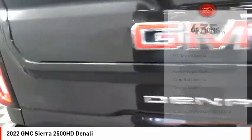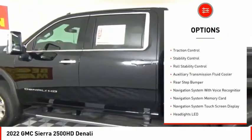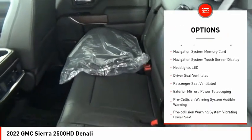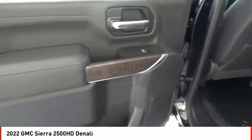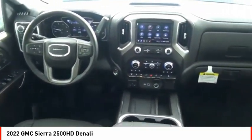Here are some of this vehicle's great options: power windows with safety reverse, hill descent control, tailgate step, remote engine start, cargo bed light LED, traction control, stability control, roll stability control, auxiliary transmission fluid cooler, and rear step bumper.